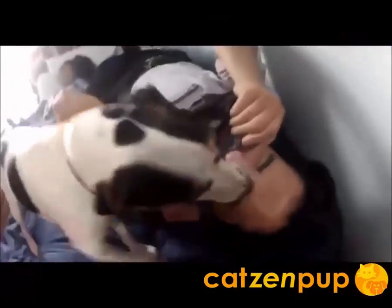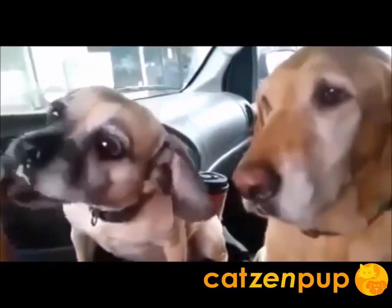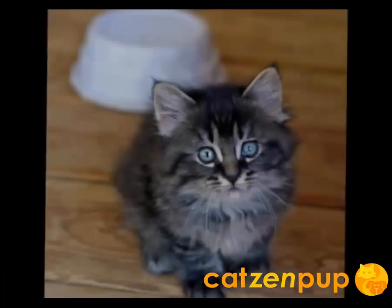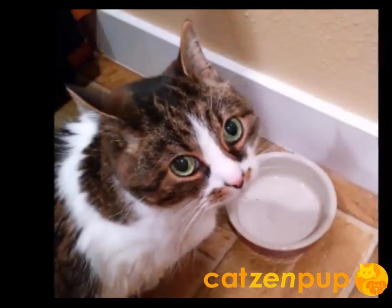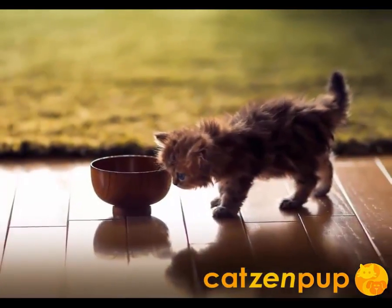We love our pets, and they love us back. So you feed them the very best. But when you're not home, there's never before been a way to feed them the fresh, moist, wet food they love and deserve. Until now.